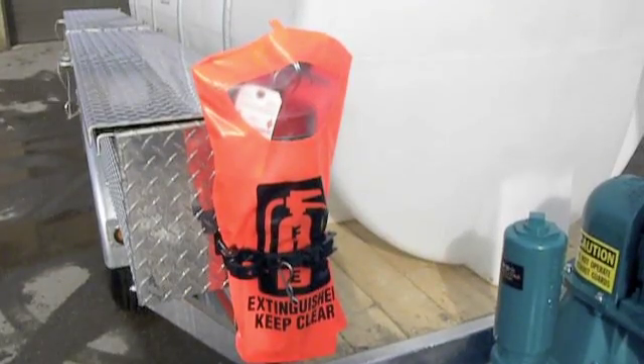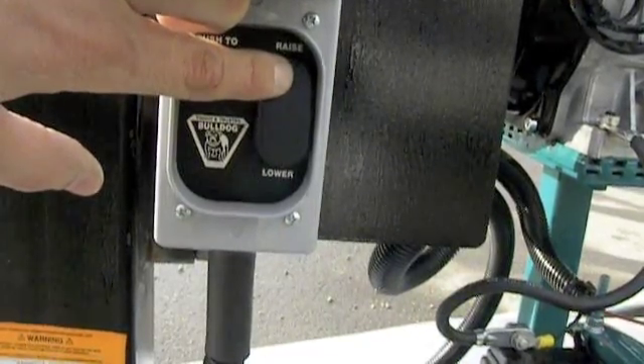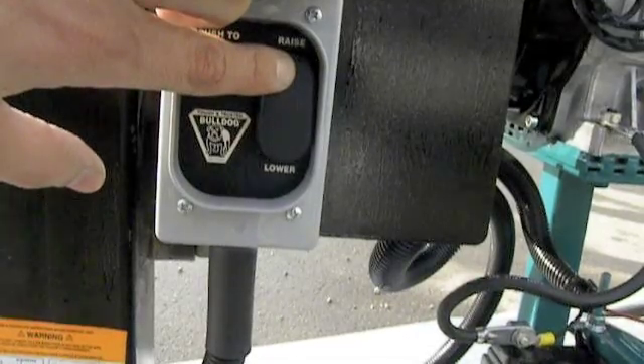Optional features like a fire extinguisher and electric jack system are also available to add safety and automated functions to your pump out to help you stay productive.